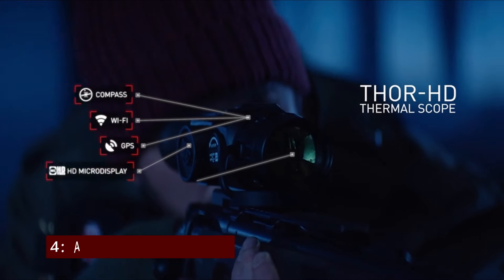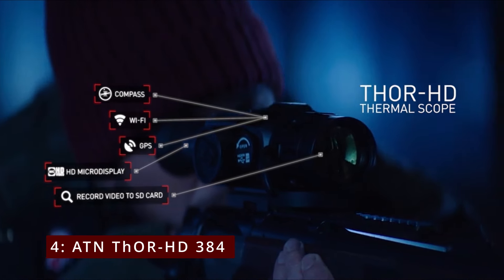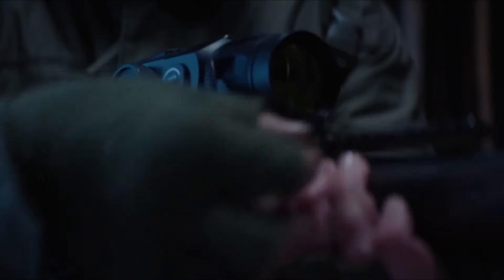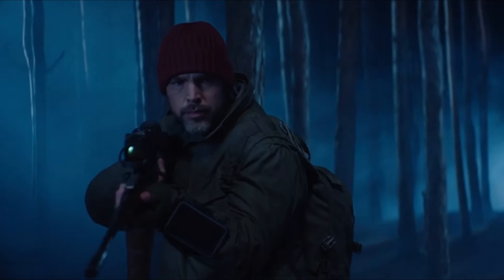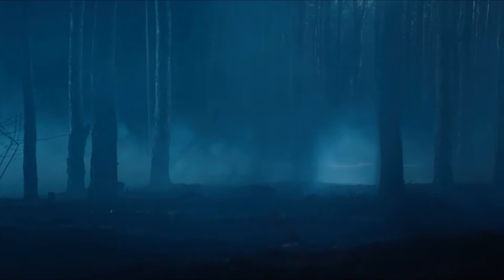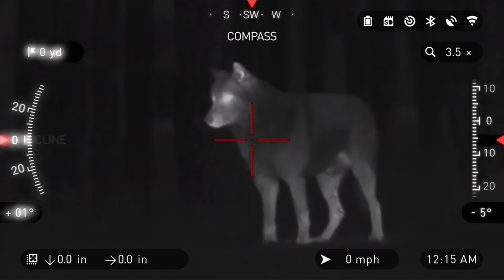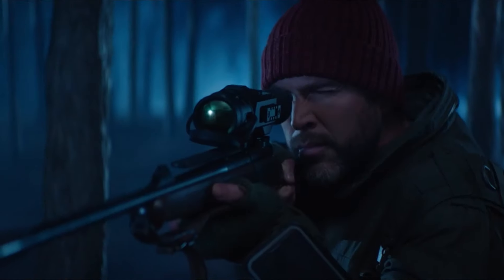At number 4, the ATN THOR-HD 384. The ATN THOR-HD 384 1.25-5x is a powerhouse in the realm of thermal weapon sights, designed to elevate your shooting experience. With a resolution of 384 by 288 pixels and a 30 Hz image rate, you can expect a crystal-clear view of your target, even in challenging conditions.